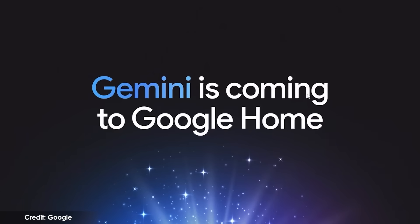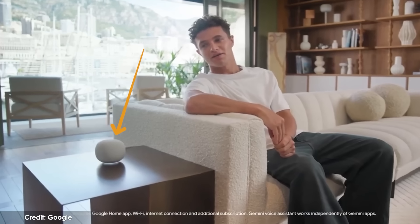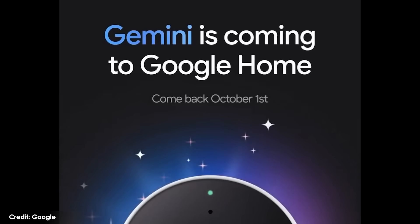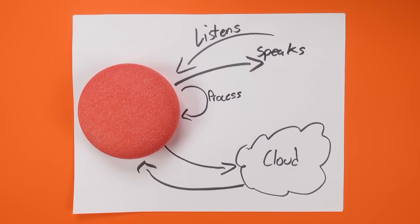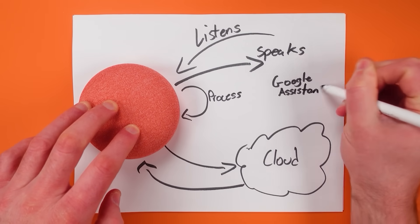On August 20th, Google announced that Gemini, their AI-powered assistant, would be coming to your existing Google speakers, but we didn't have a date for when that would happen. Well, just last week, Google announced that Gemini is coming to Google Home on October 1st. I can't tell you the exact extent of the rollout because Google hasn't shared that, but this will mean your old speakers act a lot like new ones.